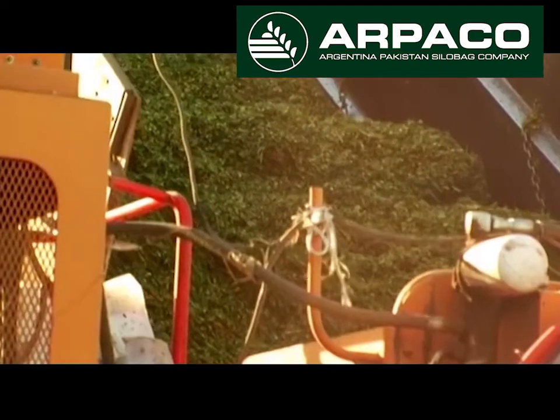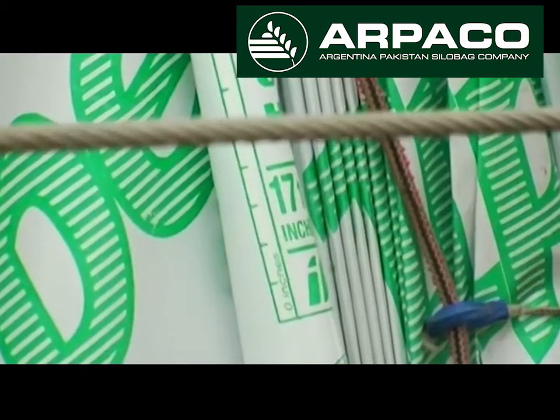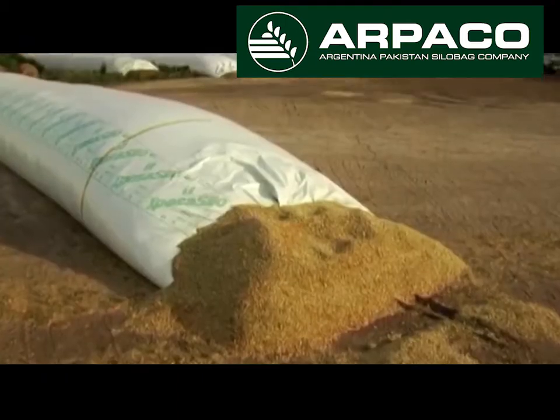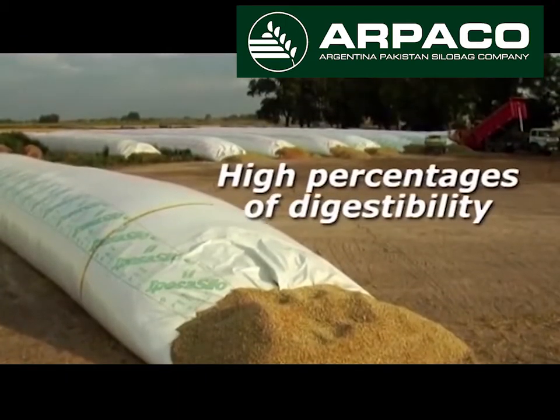In case of forage storage, it allows you to classify reserves according to type and quality, supplement animal diets with different requirements, and obtain products of high digestibility.